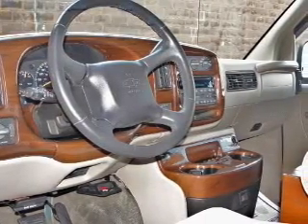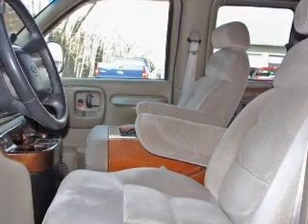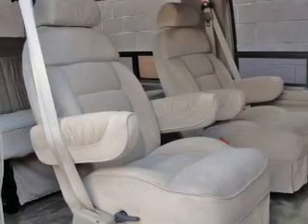Keyless entry. Power door locks. Power windows. Cruise control. An AM FM stereo with a CD player. An alarm system. Power steering.